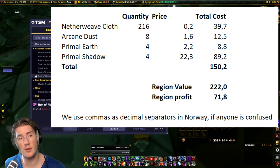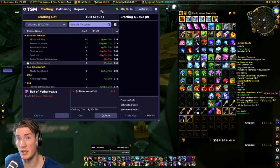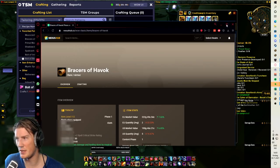The region market price on EU for one Bracers of Havoc is 222 gold, giving you 70 gold profit — which is almost a 45% profit margin. That's really really good. I've consistently seen more than 30 to 40% profit margin on the Bracers of Havoc when looking at EU region market prices.